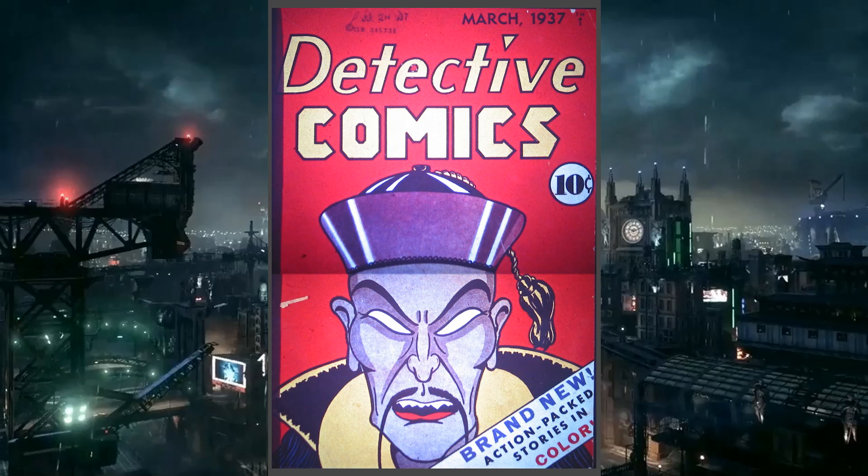The cover says 'brand new action-packed stories in color,' which is misleading because half the stories are not in color. The cover made me nervous right away — it features a stereotypical Chinese man with an exaggerated mustache and over-exaggerated slanted eyes, which is pretty bad. This issue came out in March 1937, and Detective Comics was created around that time by Major Malcolm Wheeler-Nicholson.